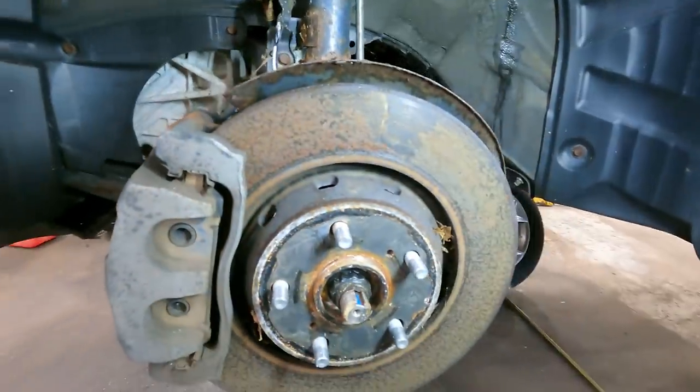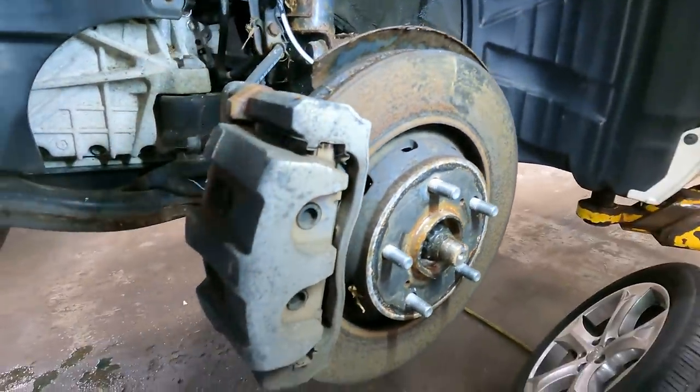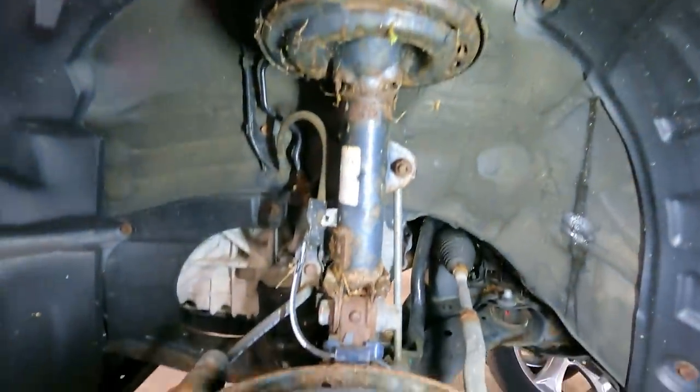So — 6,000 miles on this car, it's been sitting over a year, and it doesn't start. It was towed in.